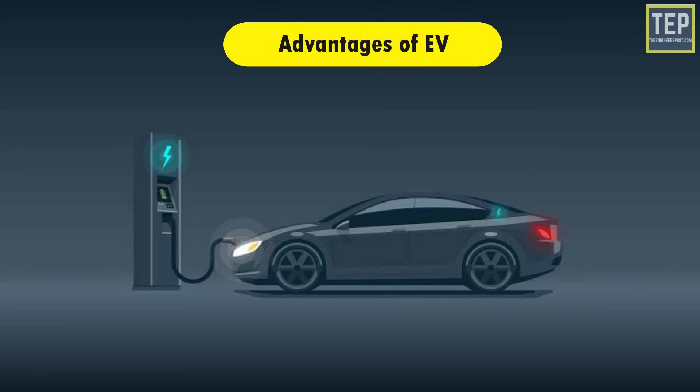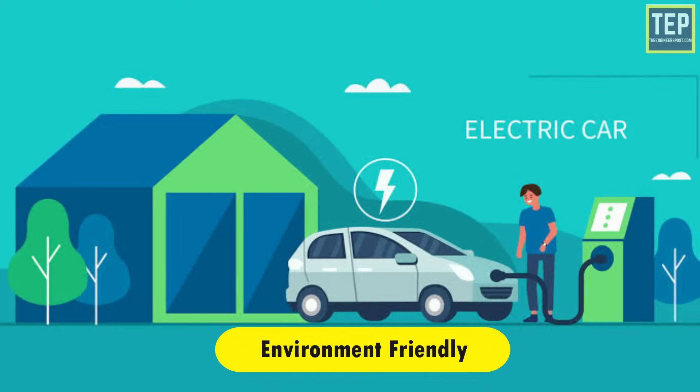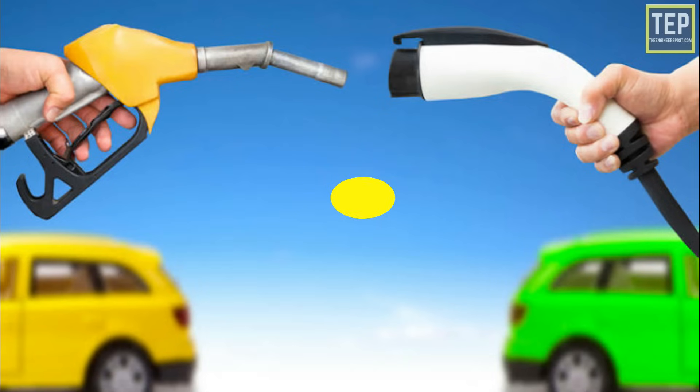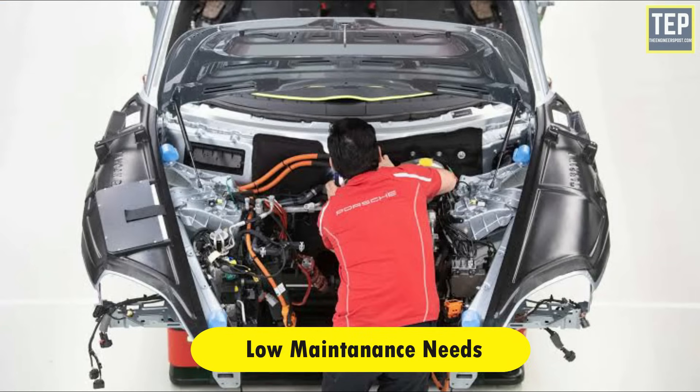The main advantage of an electric car is that they're easier on the environment. EVs don't even have an exhaust system, so they have zero emissions, and making the switch to an electric car can help contribute to cleaner air and a healthier planet. Electricity is significantly less expensive than gasoline or diesel, and installing solar panels on your home can save you even more money on powering both your residence and your electric car.